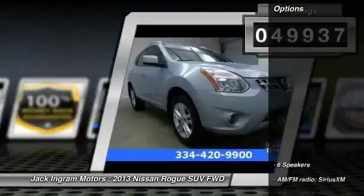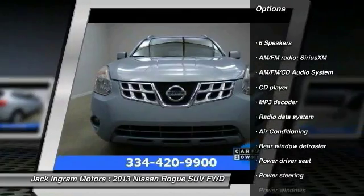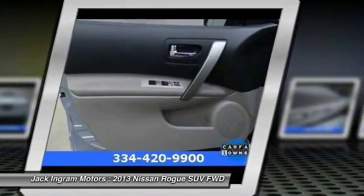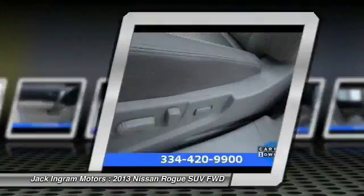Here are some of this vehicle's great options: traction control, dual airbags, power steering, air conditioning, front alloy wheels, AM/FM stereo with CD player, four-wheel disc brakes, electronic stability control, and power windows.